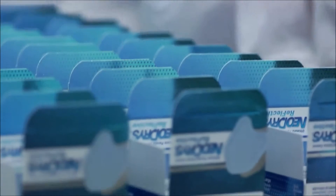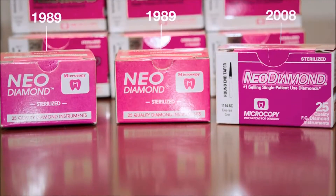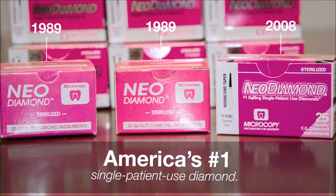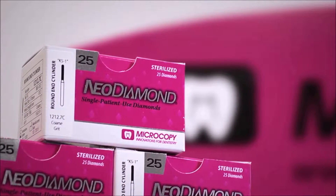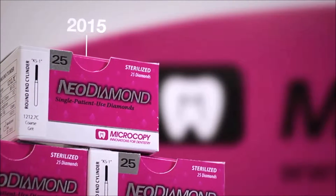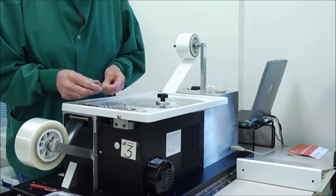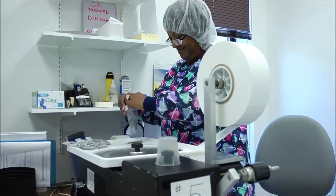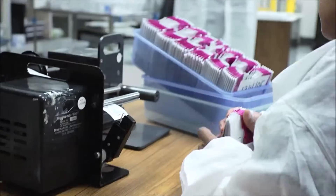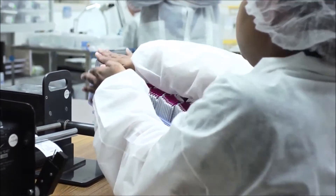Always looking for new ways to service the dental industry, the duo teamed up again and introduced the Neo Diamond product line — America's number one selling single-patient-use diamond. The Neo Diamond brand is among the most well-respected in the dental marketplace, and single-patient use brought a new dimension to today's dental practice: saving time, money, and eliminating the possibility of patient-to-patient cross-contamination.